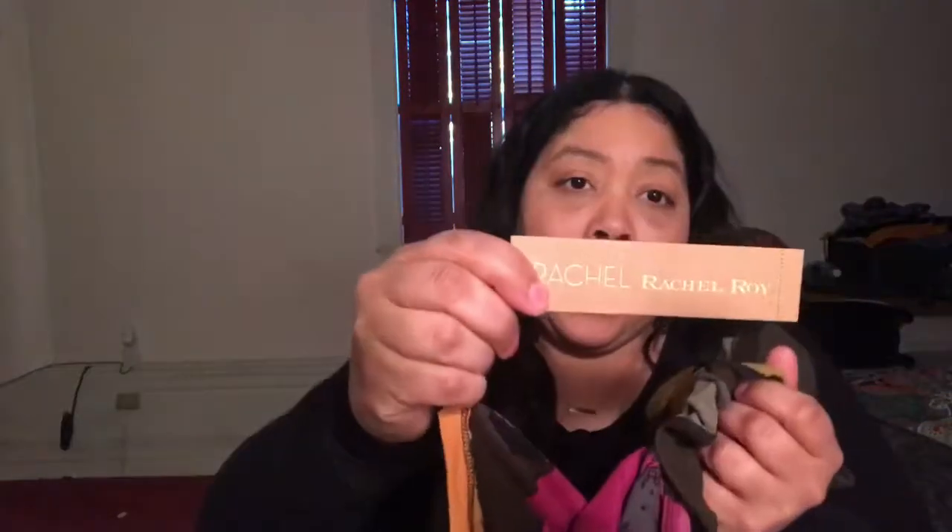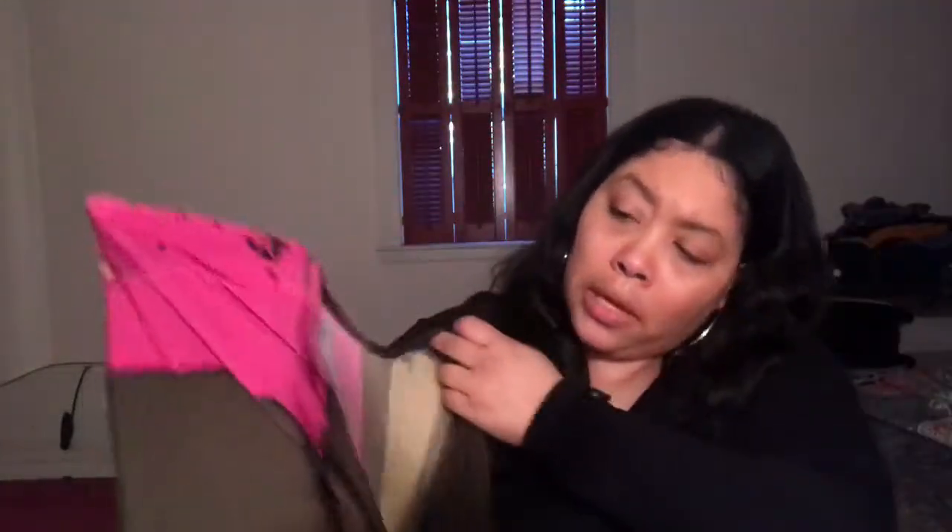My next item is another Rachel Roy piece. Like I said, most of the things I got were new with tags. The original price was probably around $89. This is a dress in a 1X — V-neck in the back — and it has some little ruching detailing on the side. I paid a little more for this one, probably about 20 dollars.